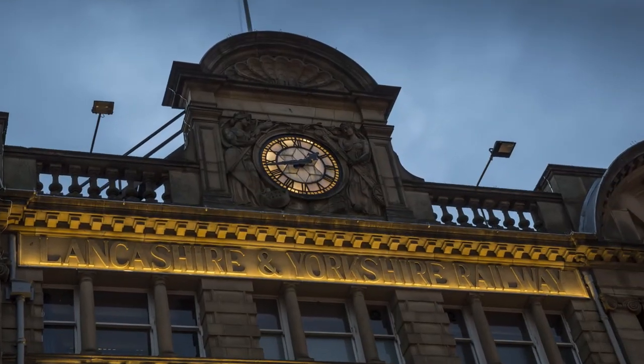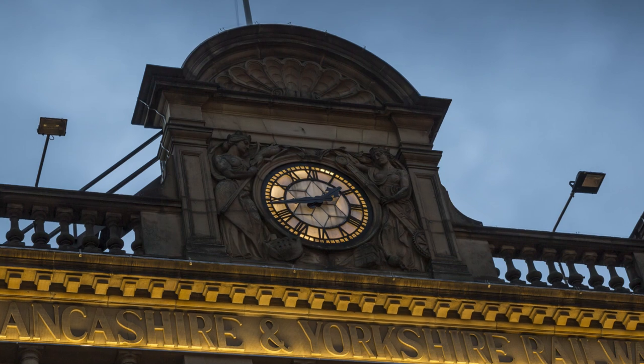Hello everyone. I want you to take a look at this stunning visual of Victoria Station in Manchester. It's breathtaking isn't it? Now let me ask you, how could this historic gem inspire modern art? Stick around and I'll share my take in a moment.